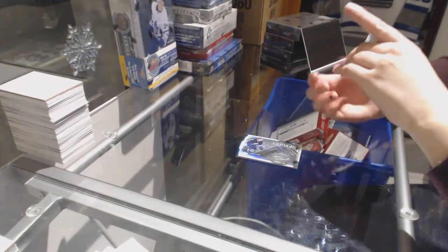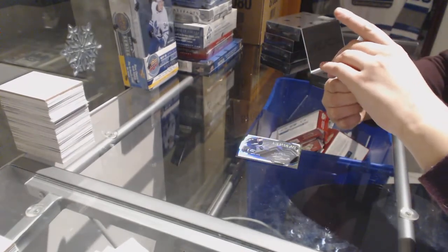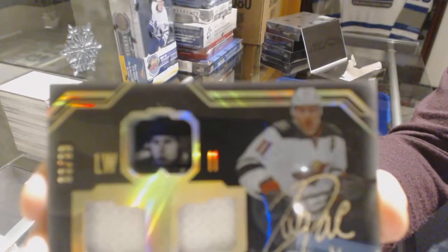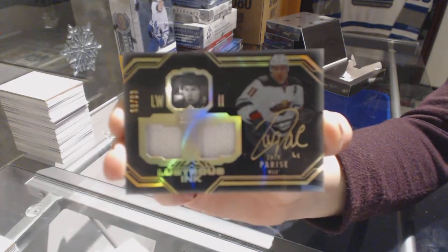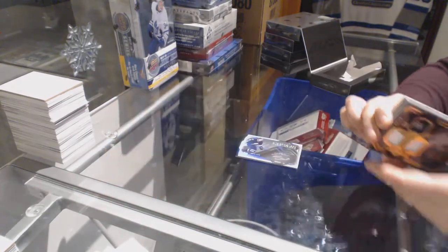We've got a Lustrous Ink Dual Jersey Auto numbered to 99 for the Minnesota Wild, Zach Parise.